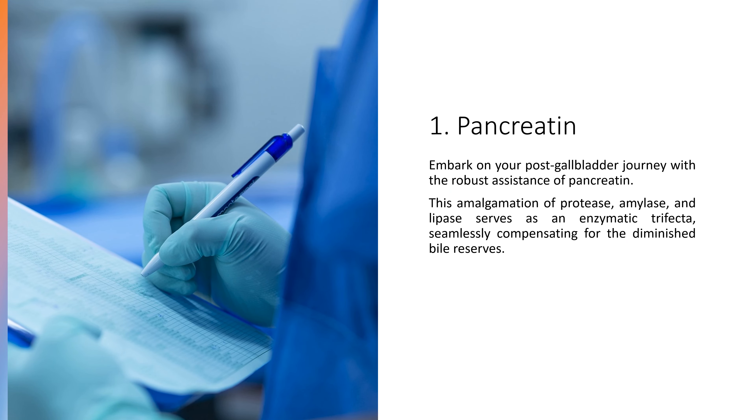1. Pancreatine. Embark on your post-gallbladder journey with the robust assistance of pancreatine. This amalgamation of protease, amylase, and lipase serves as an enzymatic trifecta, seamlessly compensating for the diminished bile reserves.